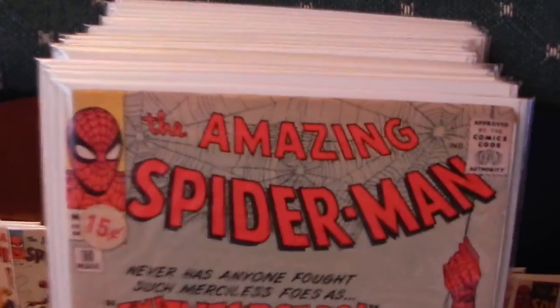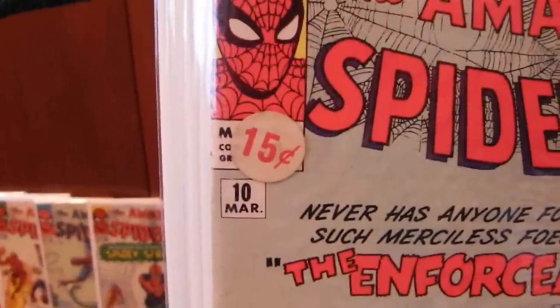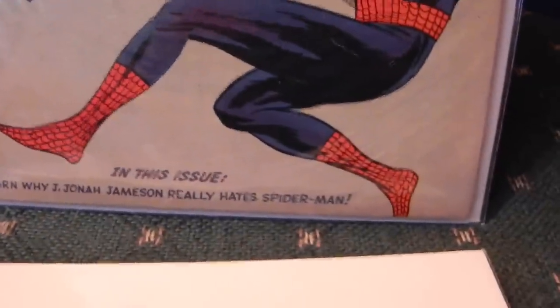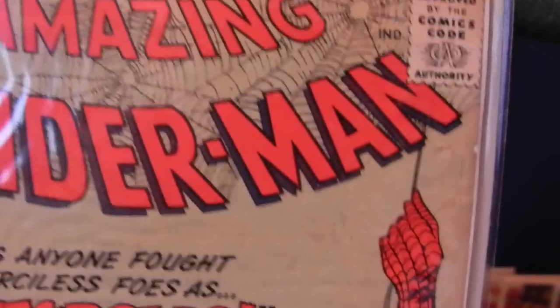And yeah, there had to be some Spider-Man in there, right? Amazing Spider-Man number 10 — it's about a 5.0. I don't know what the sticker does to it; it's probably better with the sticker on rather than off. Spine's in pretty nice shape. A few issues down there — the bottom staple looks a little funky but it is attached. A little bit of wear in the corner. Solid copy, got some issues there in his armpit and a little bit of crease, but overall a real nice copy.